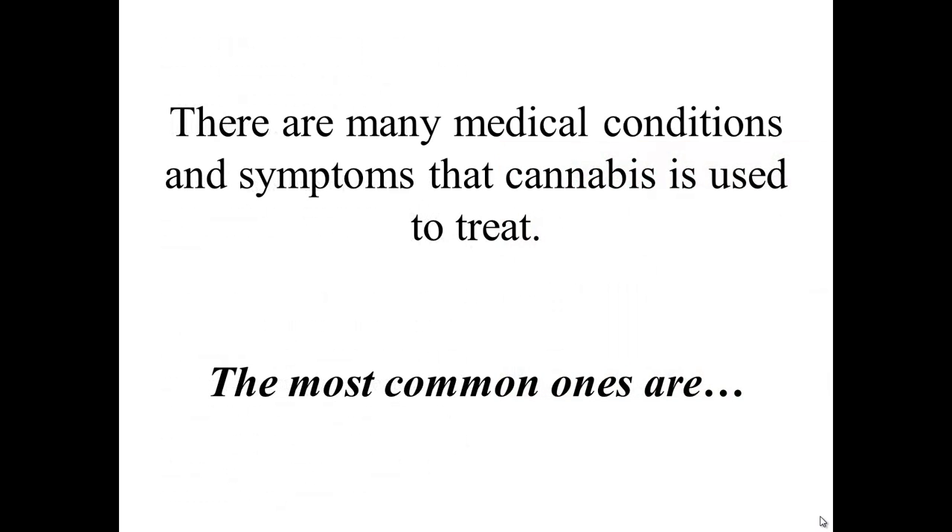There are many medical conditions and symptoms that cannabis is used to treat. The most common ones are: arthritis, cancer, HIV, AIDS, hepatitis C, glaucoma, multiple sclerosis, cerebral palsy, spinal cord injuries, epilepsy, attention deficit hyperactivity disorder (also known as ADD or ADHD), Crohn's disease, fibromyalgia, migraines, Parkinson's disease, depression, post-traumatic stress disorder (also known as PTSD), nausea, loss of appetite, chronic pain, anxiety, insomnia, inflammation, and muscle spasms.